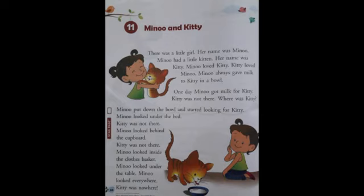So let us start. There was a little girl. Her name was Minu. Minu had a little kitten and her name was Kitty. So Minu is a little girl and she had a little kitten named Kitty. Minu loved Kitty. Kitty loved Minu. They both loved each other very much.